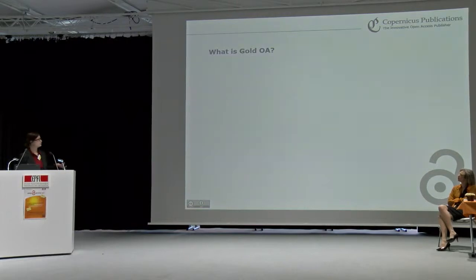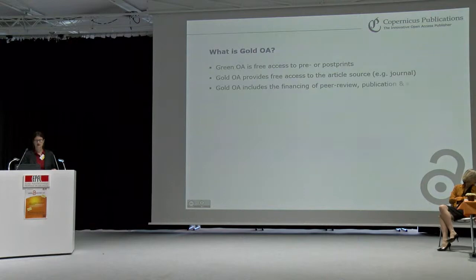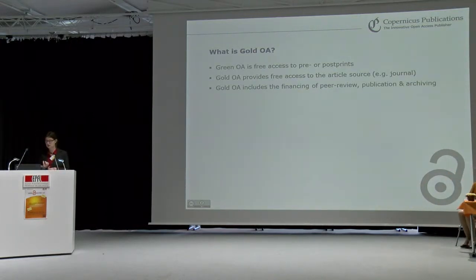What is Gold OA? To summarize briefly: green open access is the free access to post-prints and pre-prints. Gold OA, in contrast, provides free access to the article source — to the journal. It includes the cost of financing the publication of the peer-review process, of the open access publication, as well as the archiving.